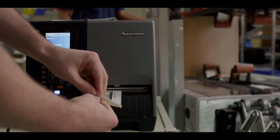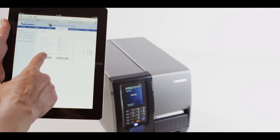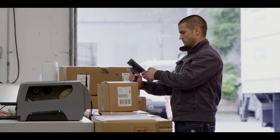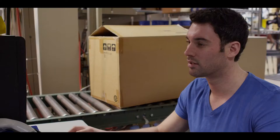The PM-Series comes with a number of device management and monitoring tools to keep them up and running. Every PM43 and PM43C comes with a webpage loaded on the printer. Through this user interface, you can easily access, monitor, and print from your Intermec mobile computer, from a tablet, or even a smartphone.